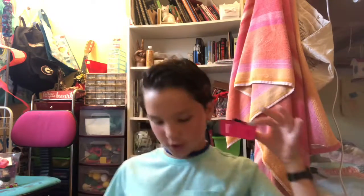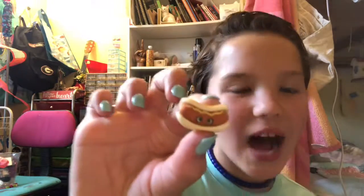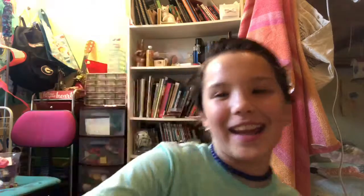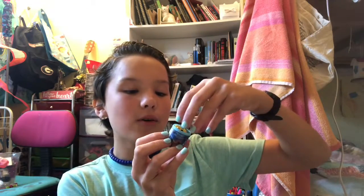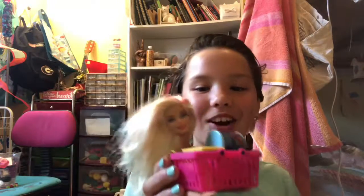Hebrew National beef franks — he's a little hot dog, fabulous! Swiss Miss milk chocolate hot cocoa mix — it's like a little mocha hot chocolate thing. So we have the hot chocolate mix, the popcorn, and the hot dogs.